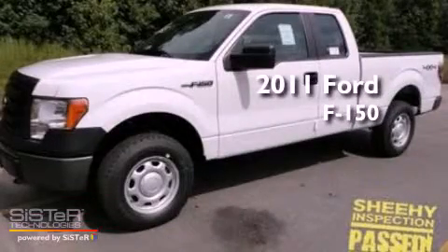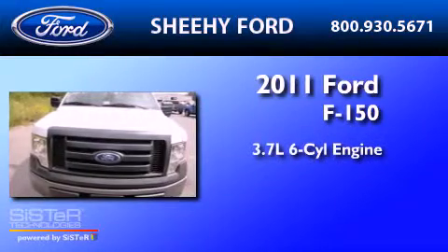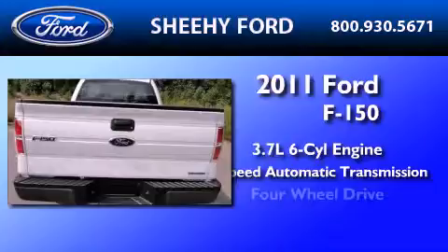This is a brand new 2011 Ford F-150. It features a 3.7 liter 6-cylinder engine, a 6-speed automatic transmission, and 4-wheel drive.